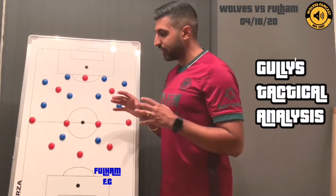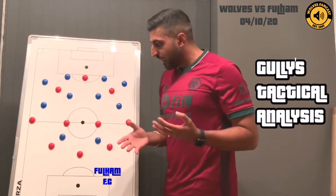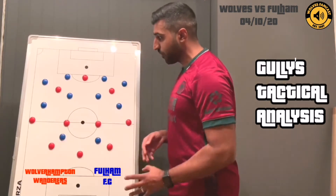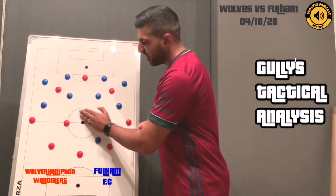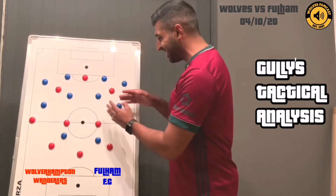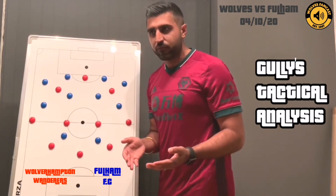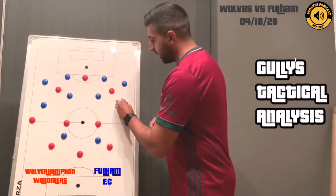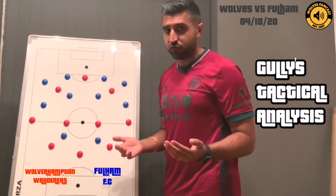It's still worth considering how Nuno thinks and how he looks to combat challenges. The red magnets display Wolves' formation in our usual 3-4-3, and Fulham are in blue. Fulham pretty much set up in a 4-4-2 with Bobby Reid sitting in as a midfielder as required, looking to make it really frustrating for us. In terms of the wide areas, it's quite a difficult formation to come up against when wing backs are your main source of width — especially on the left-hand side, where they had Anthony Robinson and Joe Bryan.